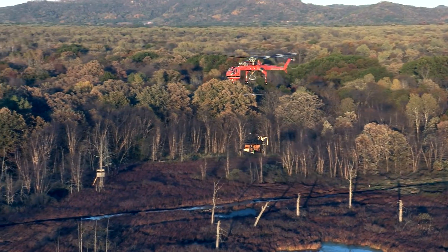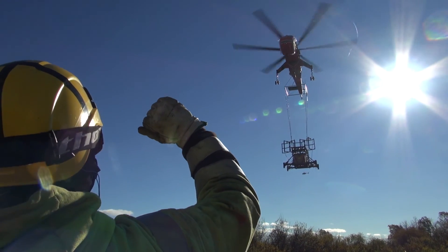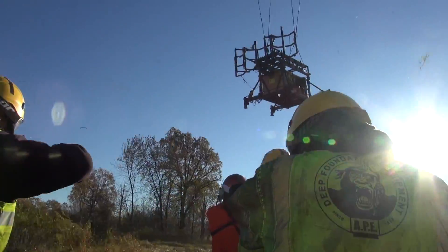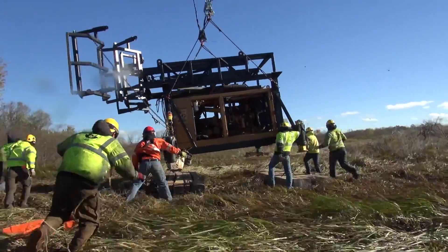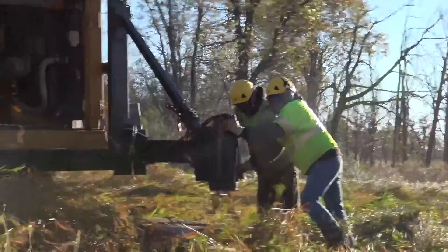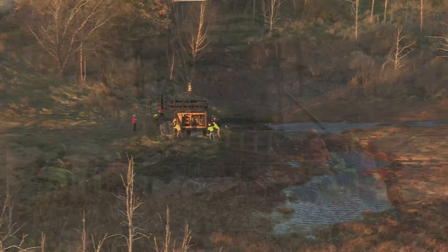One of the days during one of the structure settings, I went out there and worked with them. And it's unbelievable. No matter how you describe those downdrafts and the noise that's coming off of that chopper, unless you're under there actually feeling it and living it, it's incredible. It is absolutely incredible.